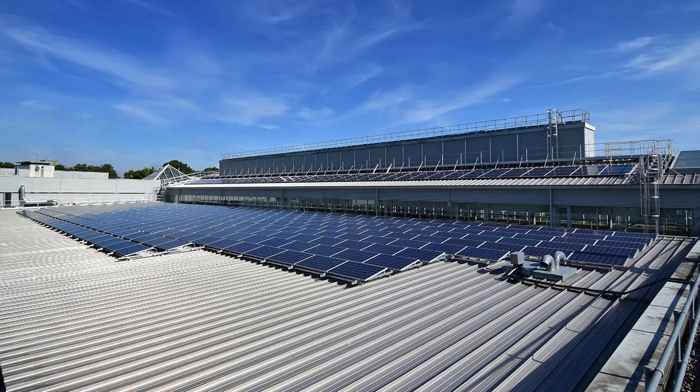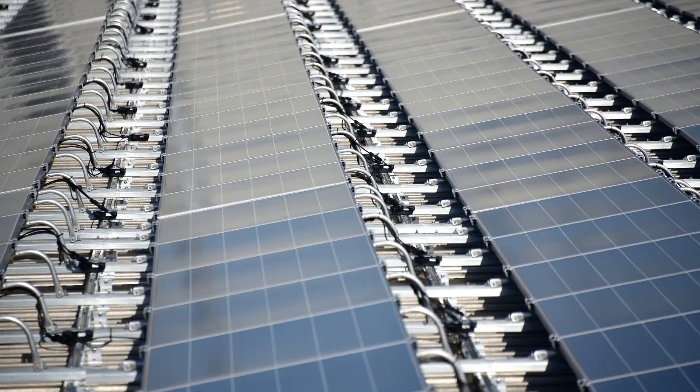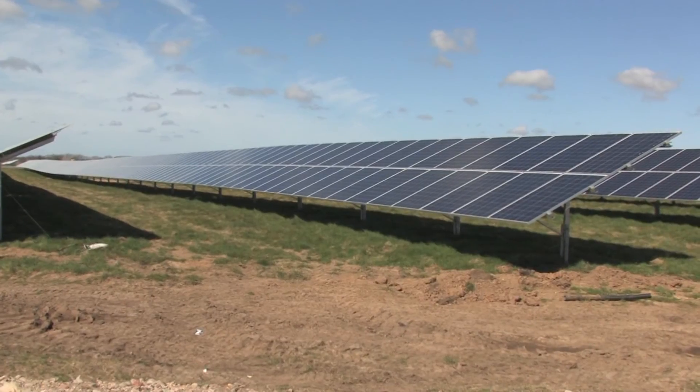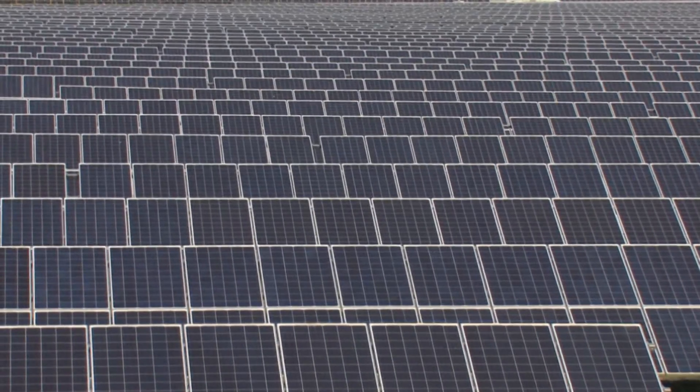In August last year, 770 panels were installed on the roof of Into Chapelfield, while Scotto Enterprise Park — what was RAF Coltishall — is home to one of the largest solar farms in Britain.